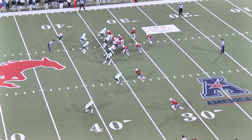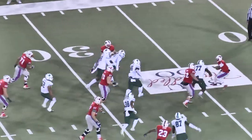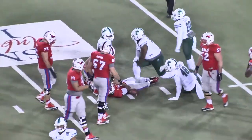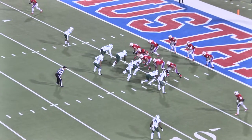It's a third down and one here, man in motion, there's the snap. Davis is going to keep it, rolling out. He eluded him, trying to elude Tenzel Smart, and finally they get him, wrap him up — sack time. First and ten, SMU on their own five-yard line.